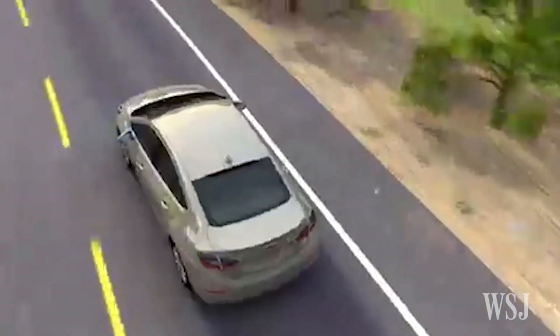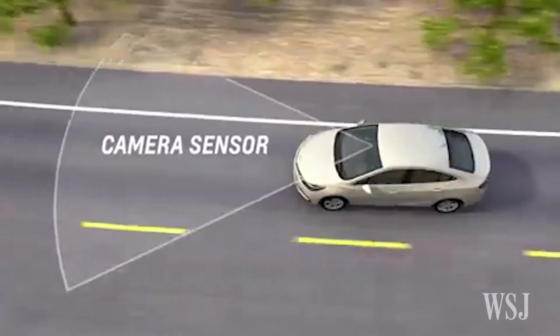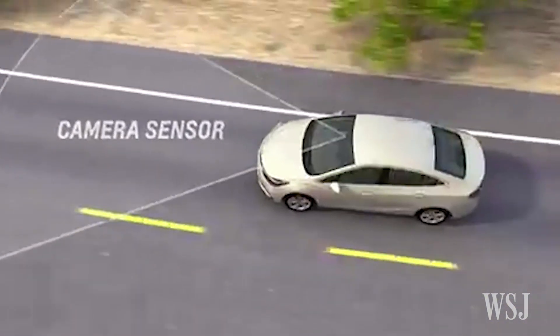This feature uses a forward-looking camera. When you're in forward gear and traveling above 37 miles per hour, or 60 kilometers per hour, this sensor looks directly ahead to detect lane lines.